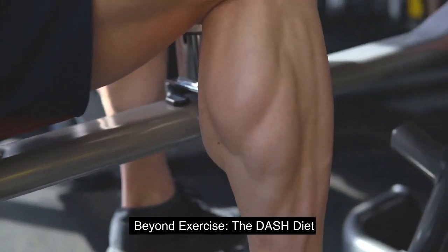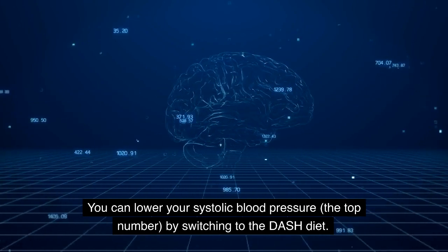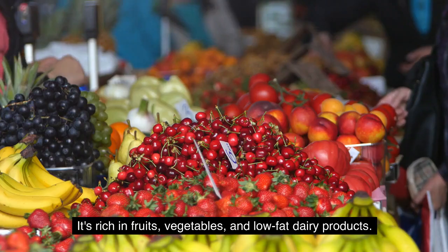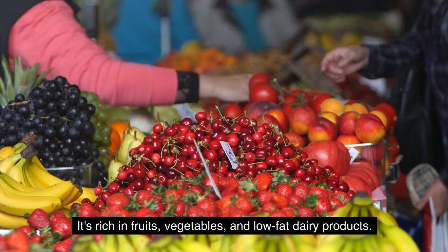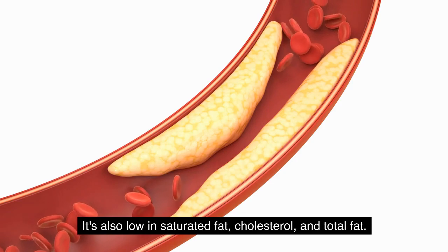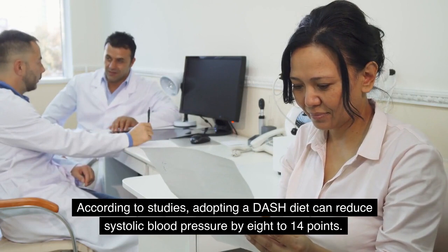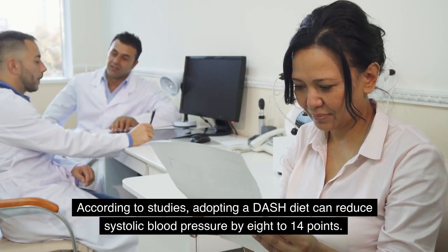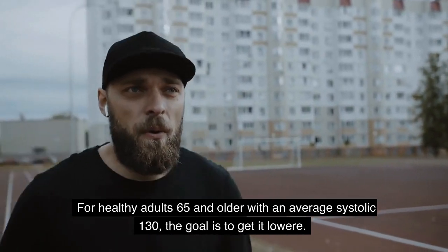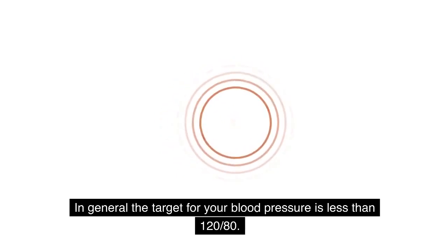Beyond exercise: the DASH diet. You can lower your systolic blood pressure — the top number — by switching to the DASH diet. The DASH diet is based on 2,000 calories a day. It's rich in fruits, vegetables, and low-fat dairy products, and low in saturated fat, cholesterol, and total fat. According to studies, adopting a DASH diet can reduce systolic blood pressure by 8 to 14 points. The target for your blood pressure is generally less than 120/80.